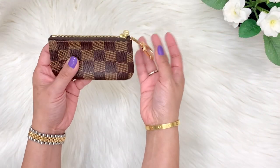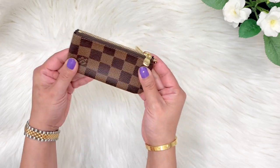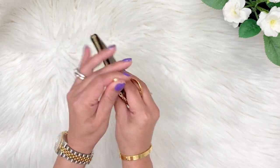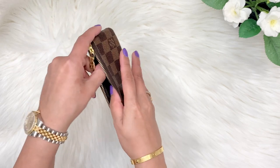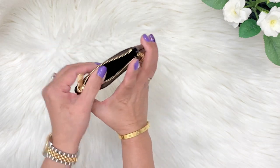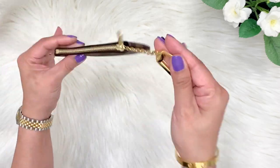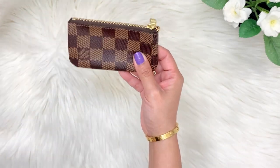The first item I wanted to share is this Damier Ebene key pouch from LV. This is a highly recommended item that I think you should get to jumpstart your collection. It's a very versatile item — you could put a lot of cards in here, coins, health insurance cards, you name it. It's not bulky to bring, it's easy to carry, and it's very lightweight.